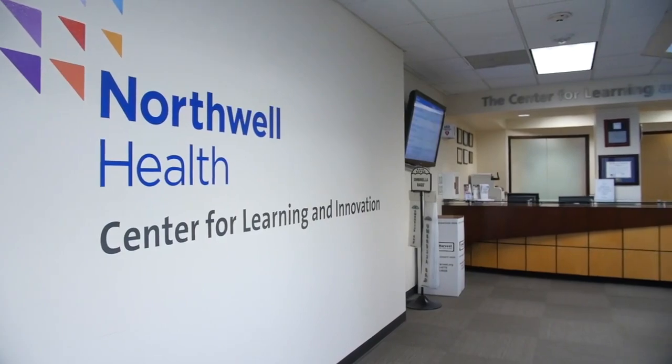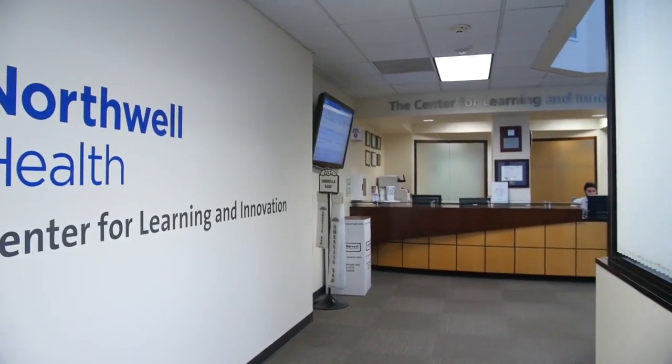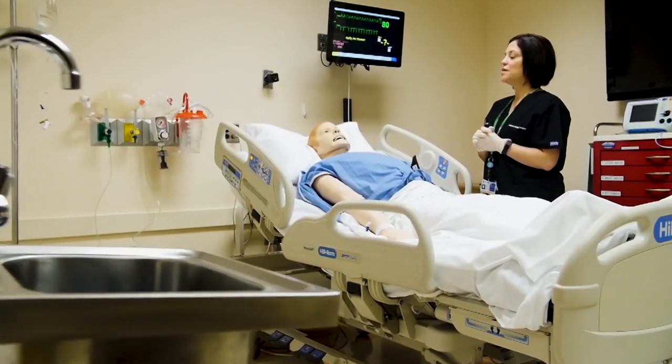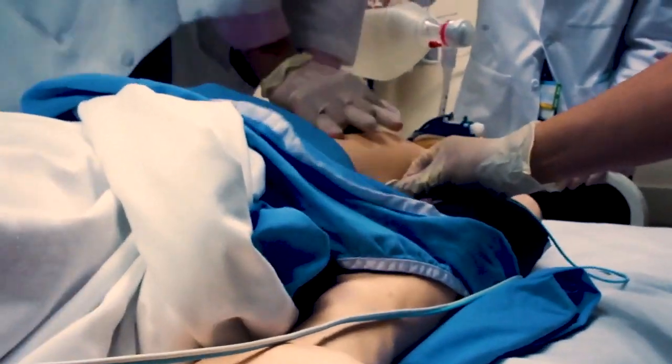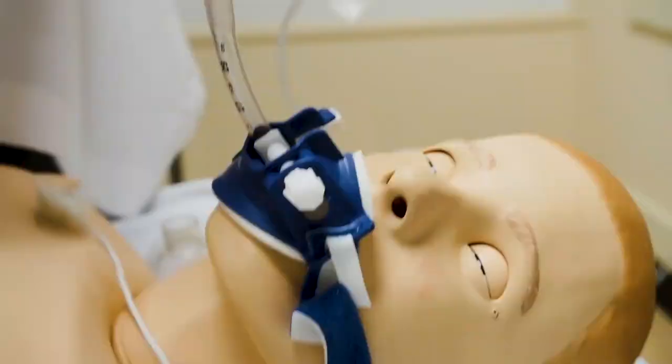My experiences in the Center of Learning and Innovation, or CLI for short, really allow me to practice the clinical scenarios that I'm going to encounter commonly as a physician and as a resident in a safe way. A lot of scenarios can't be replicated in the hospital safely for me to learn, and the CLI provides a safe environment to learn those skills.